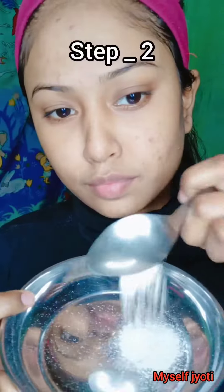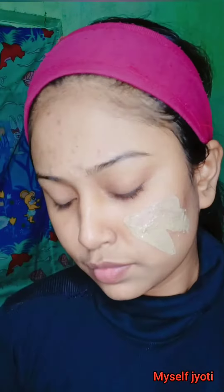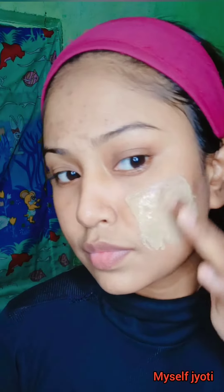Step 2: make a face pack with 1 teaspoon of sandalwood powder, 1 teaspoon of liquorice powder, and 2 to 3 drops of lemon. Mix it well and your magical dark spot reducing face pack is ready.